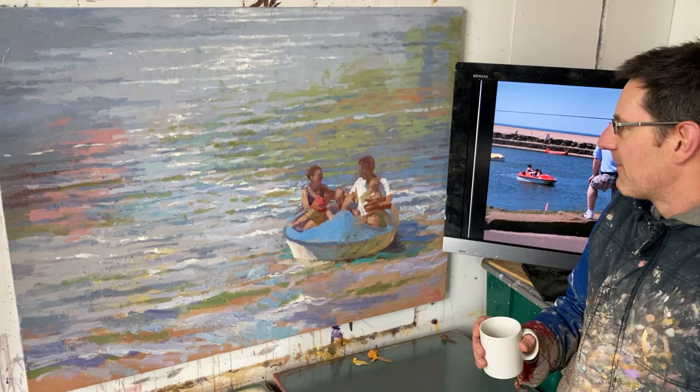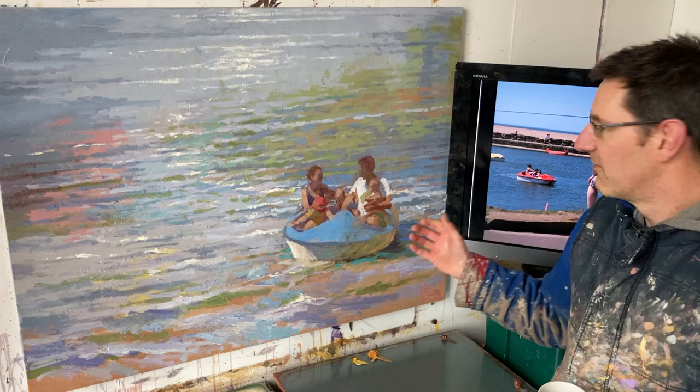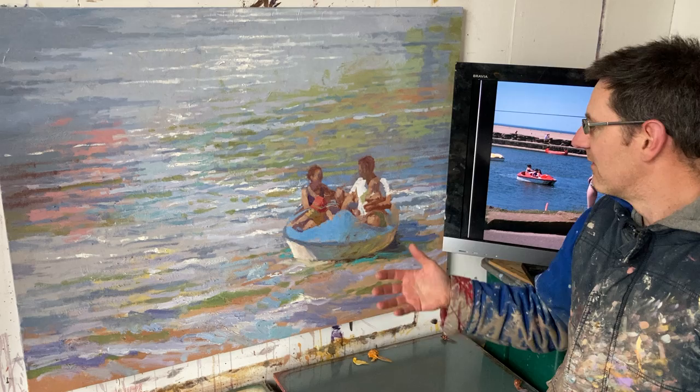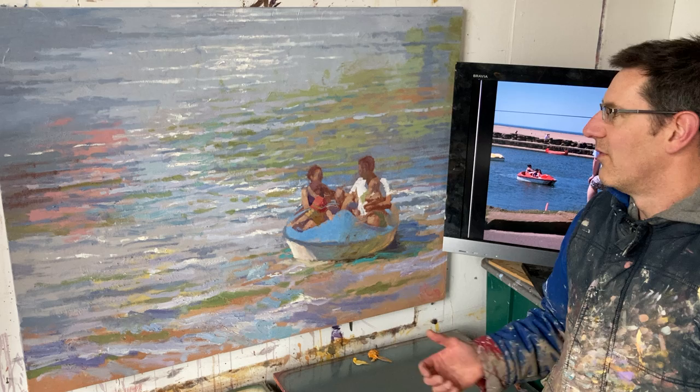But I guess on the whole it's a sunny day. It's this situation of the vulnerability of the family unit within this big expanse of water. Any of the kids could fall out at any moment, and you're just trying to keep them all in the boat until they get to independence. That's sort of the thought behind it.